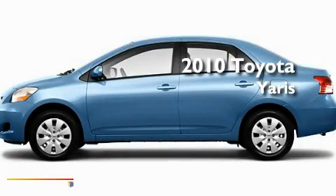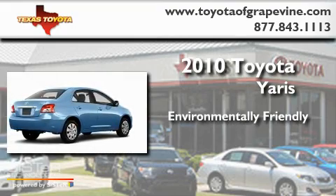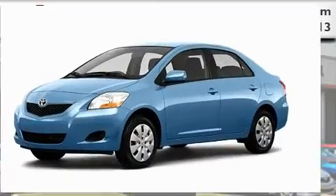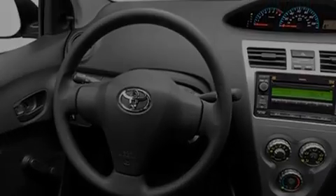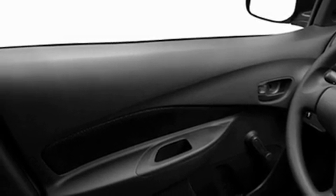This is a 2010 Toyota Yaris. Its top features include a rear window defroster, privacy glass, a low tire pressure indicator, a stability control system, an anti-lock braking system, dual airbags, side impact door beams, and rear seat child-proof door locks.